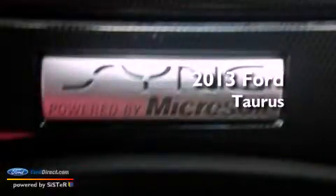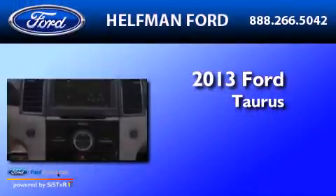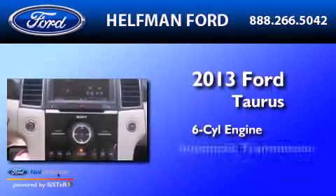This is a brand-new 2013 Ford Taurus. It has a six-cylinder engine and an automatic transmission.